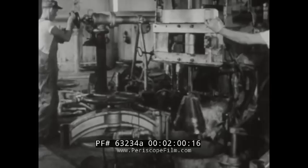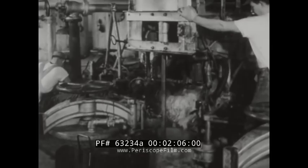At the Utah and Idaho Sugar Company's plant in West Jordan, the process begins. After the beets are shredded, the thin strips are treated with hot water, which extracts a sweet juice containing about 12% sugar.